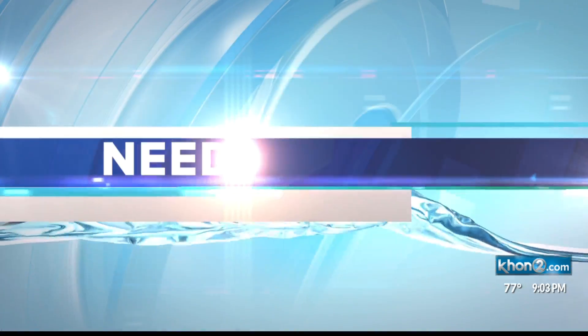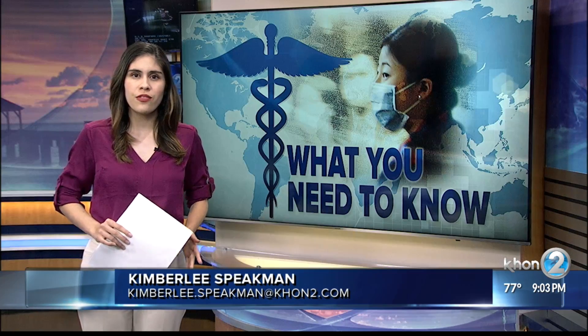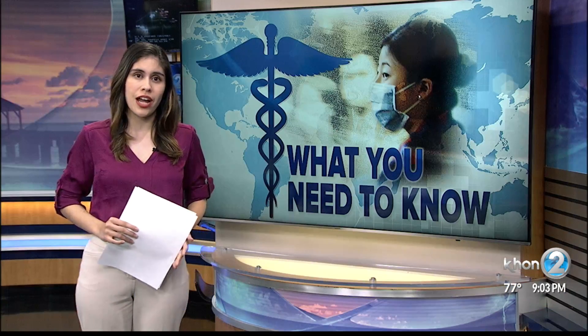There are still a lot of unknowns over the newest strain of coronavirus, with many wondering how best to protect oneself. Kimberly Speakman found out what we need to know. Right now the Centers for Disease Control are trying to figure out how the virus works and how it's spread, but for right now the best thing you can do is practice good hygiene.